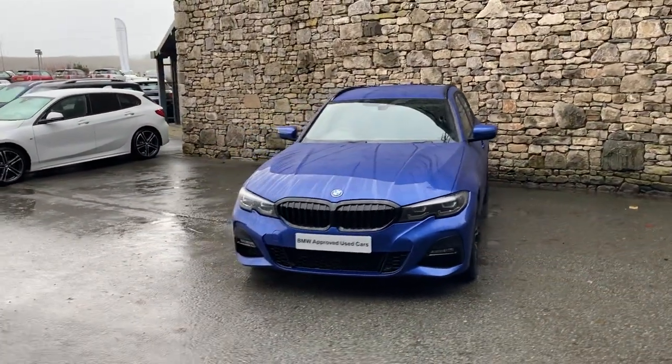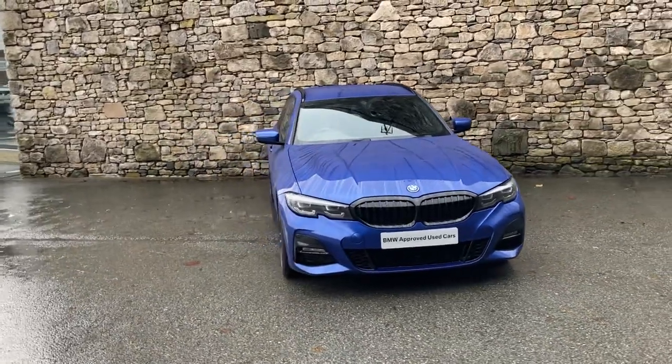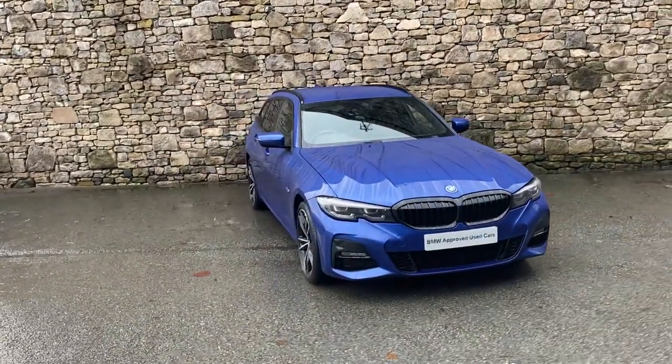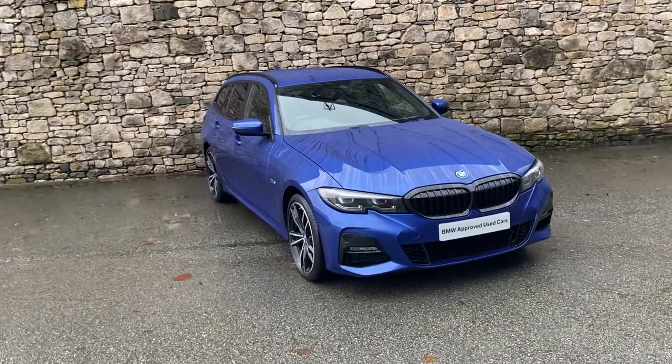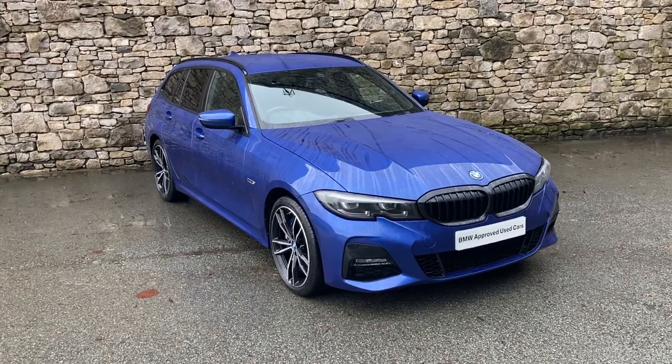And there we have it. If you've got any interest in this car, give us a shout — we're always happy to answer any questions, work out some finance figures, or organise a test drive for you. And if you're not local to us, don't worry, we also offer a nationwide delivery service. I hope you enjoyed the video — thank you very much for watching, bye for now.